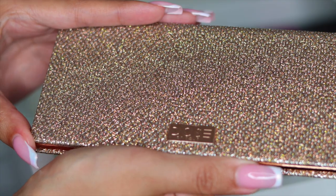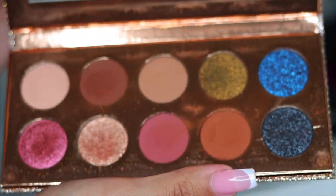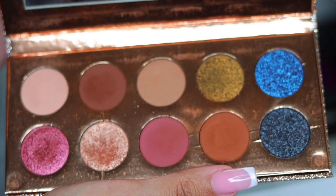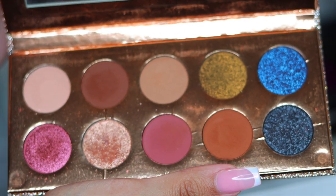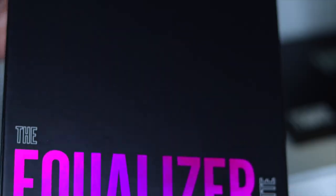Next we have the infamous Dose of Colors Desi and Katie BFF collab. I feel like this palette never gets old — she's expired, she's crusty, she's worn out, but she is mine and I'm keeping her.